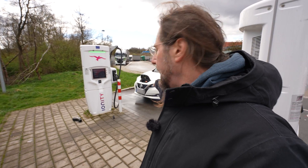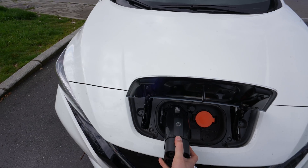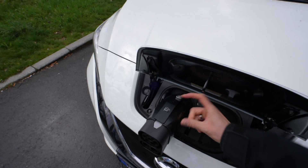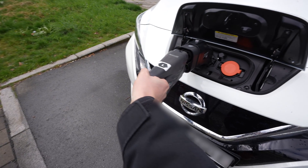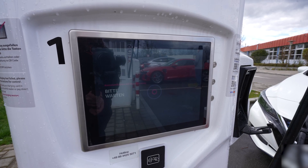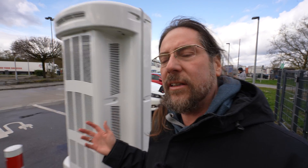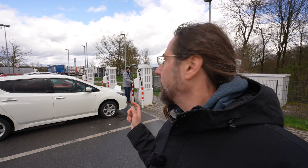Now we are at Ionity with the Nissan LEAF. We tried it four or five times on two different chargers and it didn't work — same error as before. It's communicating: it shows one percent state of charge at the charger and then it stops. At the other charger we changed plugs and it worked, but here we changed stalls and it still doesn't work. So we'll go to the 50kW charger — also a hypercharger — and try it there.